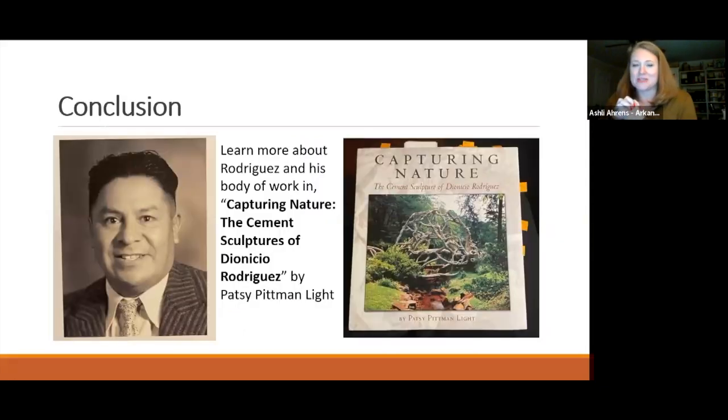Ashley recommends a book called Capturing Nature by author Light, which details Dionicio Rodriguez's life and works across the country. She devoured her copy, marking it extensively to prepare for this presentation. She shares the author's conclusions about Rodriguez's impact and legacy.